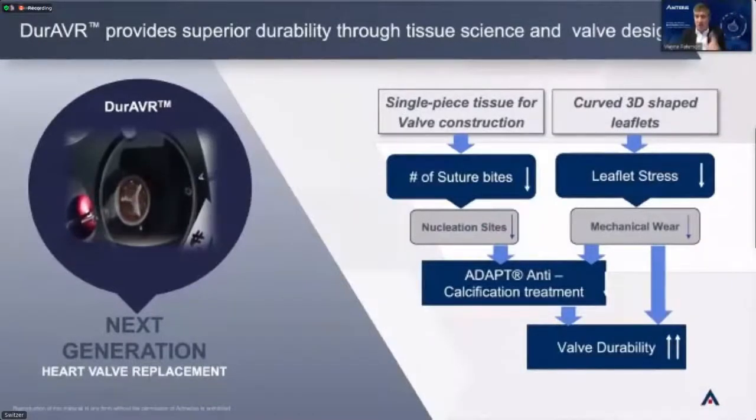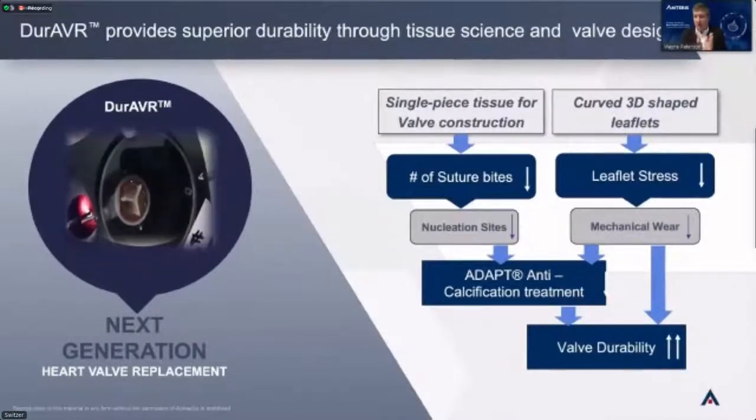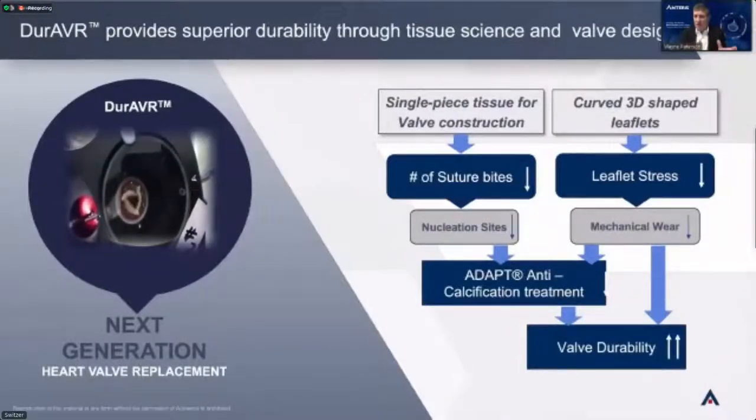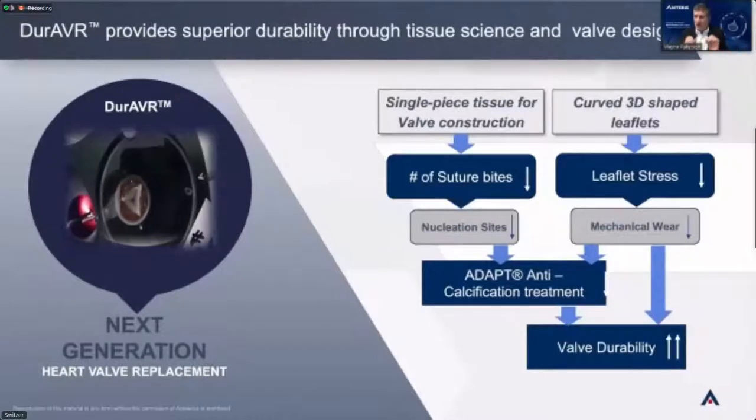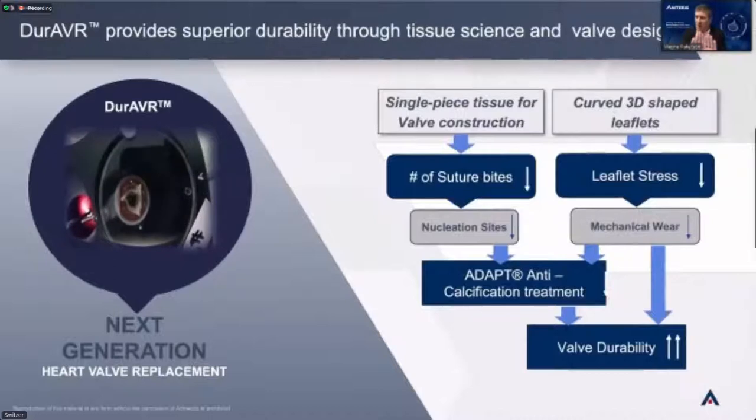So mechanically, because of that unique design, our valve is lasting longer and going to meet the requirements of the market. The picture on the left is one of our Duravar valves — it looks fantastic in the cycle tester. You can see the machine making the valve open and close, pushing fluid through, and that single-piece valve billowing very nicely. We have a durable valve — mechanically sound. The tissue science is above reproach and creates that competitive advantage around our product.